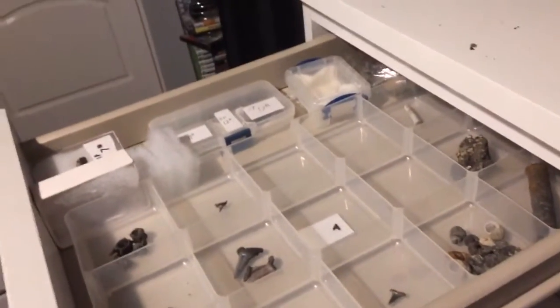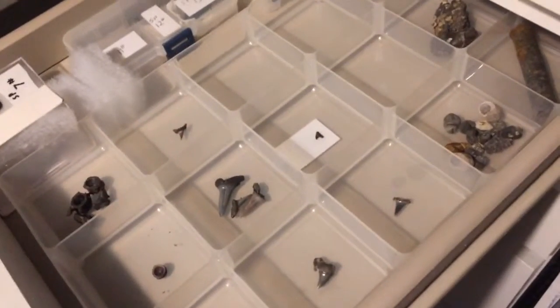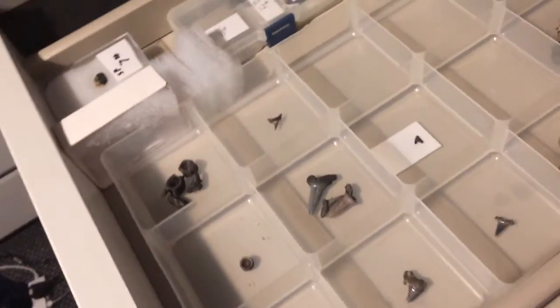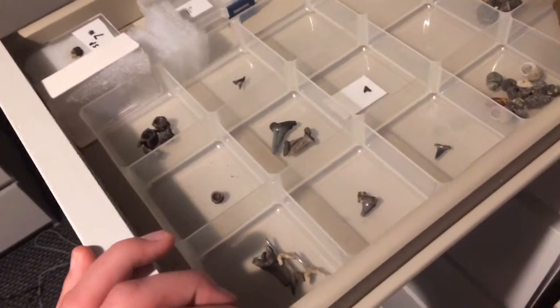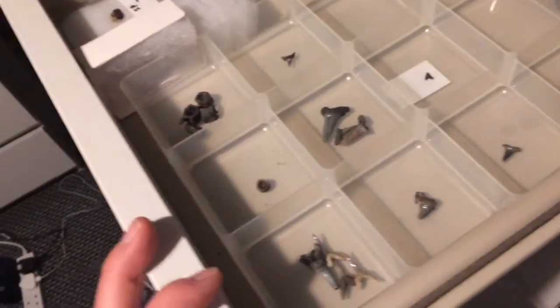Hi guys, it's JurassicChuck here and I thought I'd show you a little video of my Alashepe fossil finds. I'm sorry about the filter in the background — I've got a new external canister filter and it's really loud but it does the job. It's snowing at the moment in the UK so I thought I can't go outside, so I'll do a little video here.